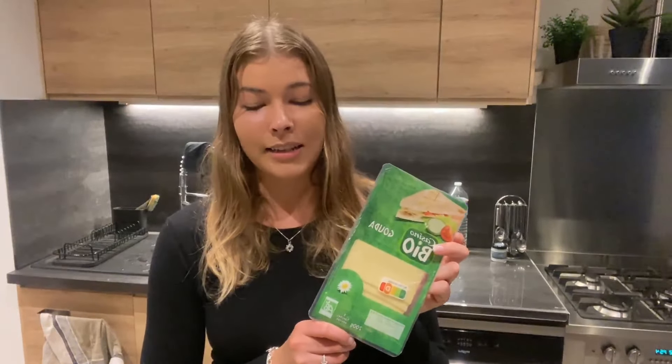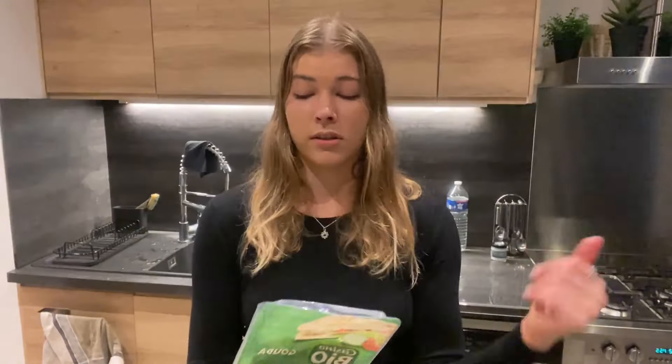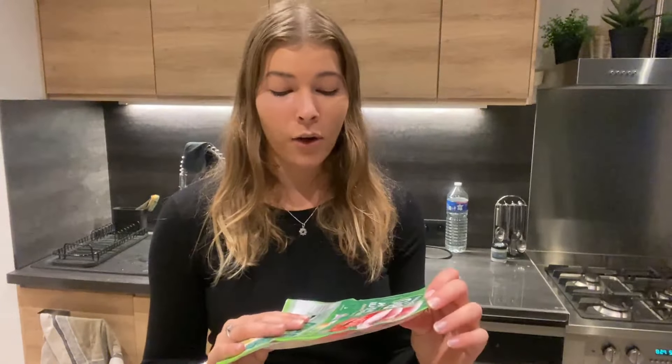Moving on to dairy — I got some organic gouda slices. This is pasteurized, but I got it in slices. In Australia, grated cheese always has anti-caking agent, but I haven't noticed that in France, at least not in the organic produce, which is really good. This is literally just sliced cheese. I also got grated Comté cheese, which is made from raw milk. Then I got a packet of preservative-free organic ham from the grocery store.